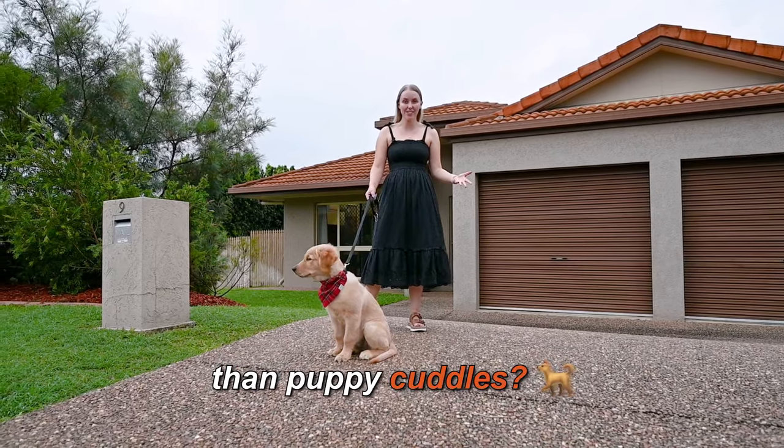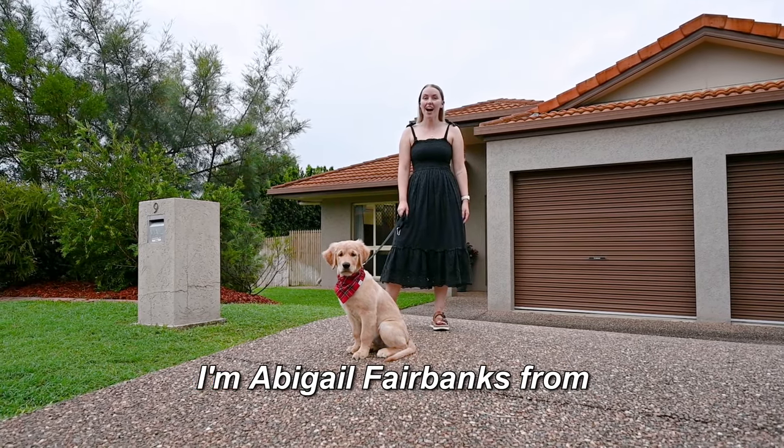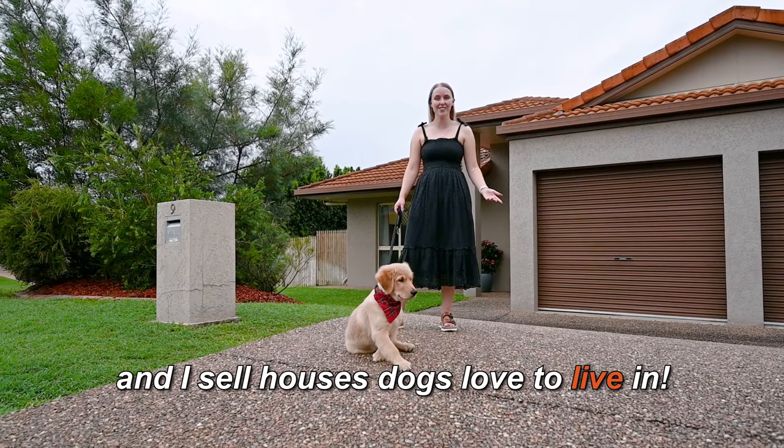Do you know what's more popular than puppy cuddles? A four-bedroom family home in Douglas ready for you to move into. I'm Abigail Fairbanks from Cutting Edge Property, and I sell houses dogs love to live in.